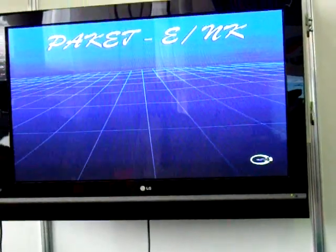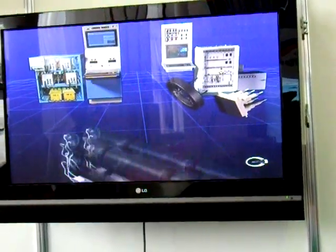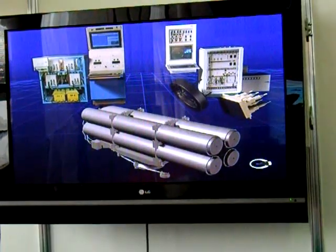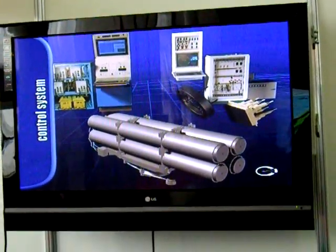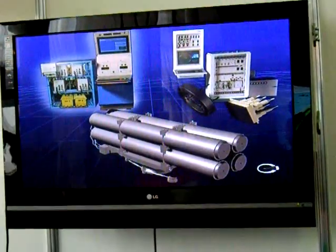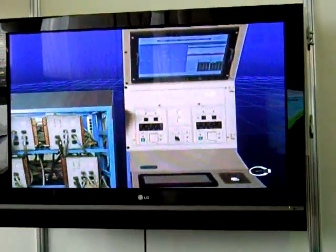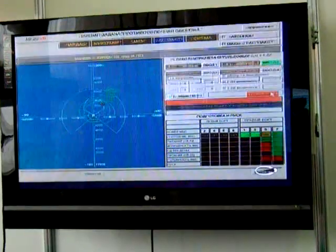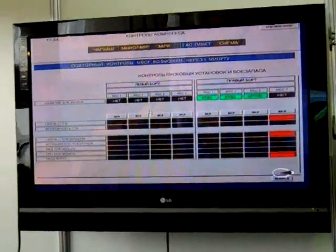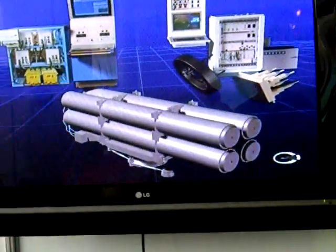The system includes a control system, specialized sonar target designation system, launchers, and torpedo munitions. The control system is comprised of target designation and control panel, switching devices, and power supply equipment. It provides reception and processing of information from the ship's interface system, generation of target designation, data system integration, pre-launch procedure for targeting, and generation of firing data and commands input into targeting modules.